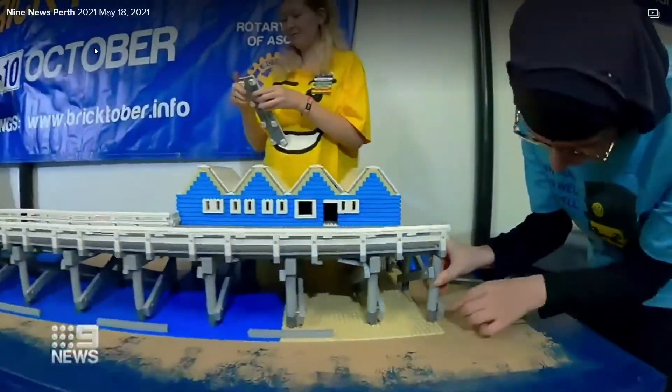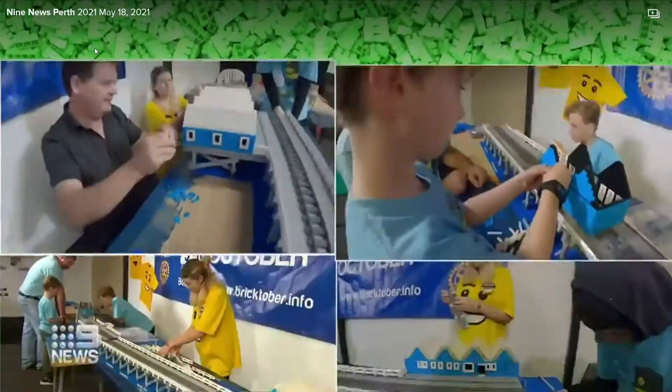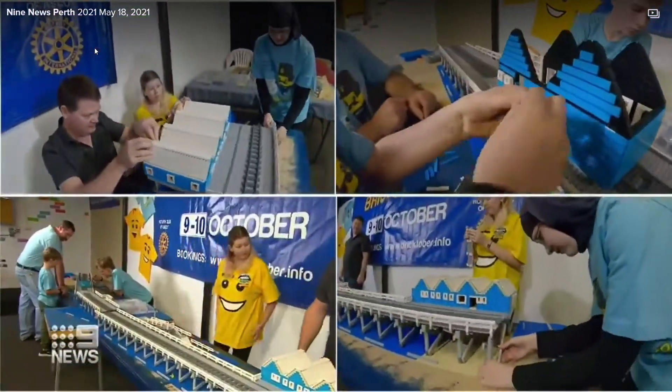It's been in the works for a while, with four years of fundraising along the way, building an army of Lego legends to help keep this dream alive.